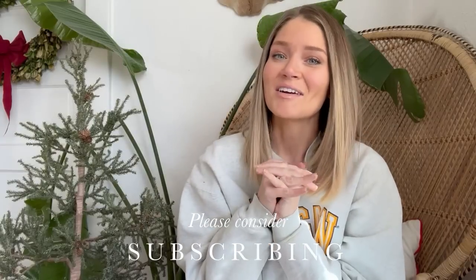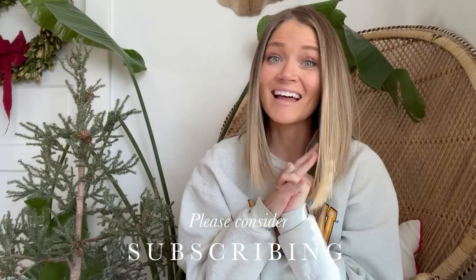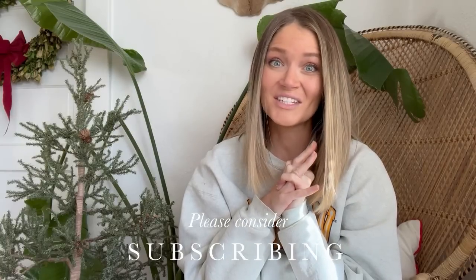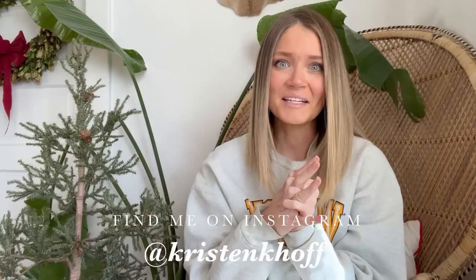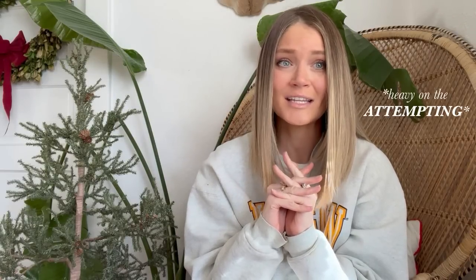Hello everybody and welcome back to my channel. I'm actually really sad to say this, but this is going to be the last thrifting video that I make in 2021. It makes me so sad. I'm going to get started on this whole 12 days of vlogmas situation that I'm attempting. I know that I already gave you guys a Christmas thrifting video, but I found more — and once you guys see what I found, you will see why I had to make a full other video for you.